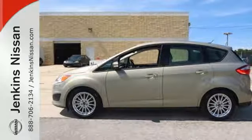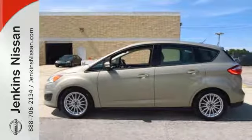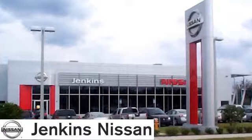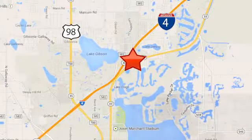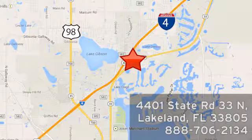It's not your average hybrid. Stop in for a test drive today at Jenkins Nissan — honesty is our policy. We're conveniently located at 4401 State Route 33 North in Lakeland, Florida.